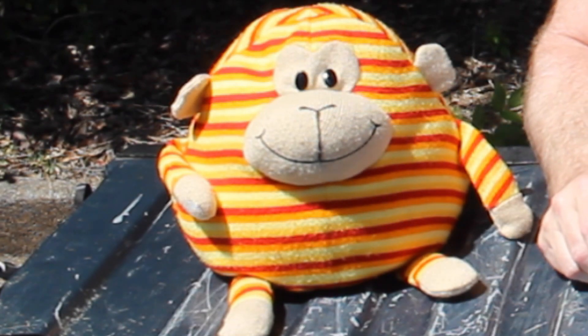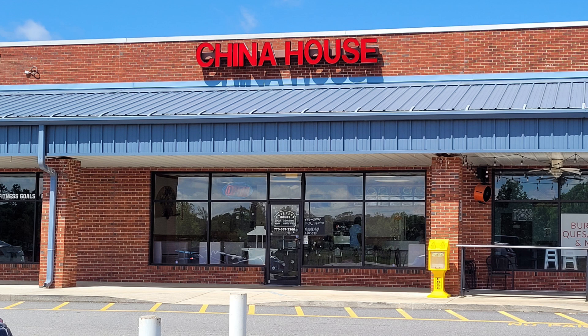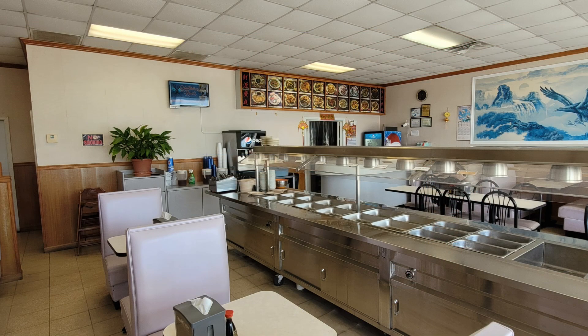Hey everybody, welcome back to General Tso's Chicken. We got a great one for you guys today. We're down in Zebulon, Georgia at the China House. These guys have been around for over 17 years, same family running it — they're all in there.